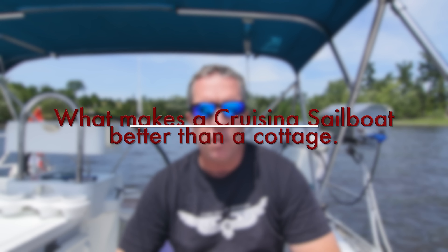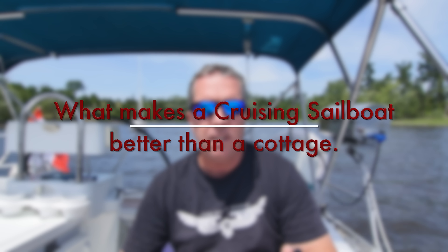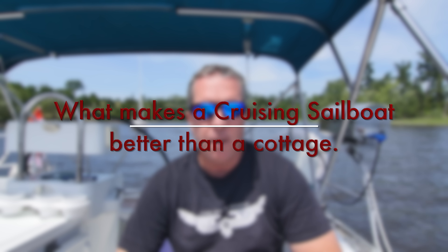Hi, this is Craig and welcome to another edition of Cruising Off Duty. In the previous episodes you saw how we bought our boat, how we shipped our boat, and how we got it ready for the first season. Before I go any further with all the other footage I have, I wanted to talk about the benefits of having a cruising sailboat, or what I call a floating cottage, versus an actual cottage, and then I'll take you on a tour of Off Duty and show you why this is an excellent boat to make a cottage out of.